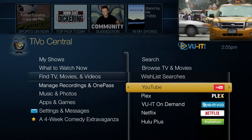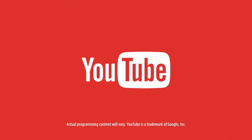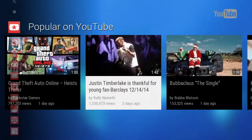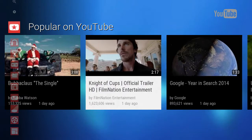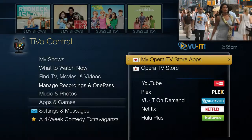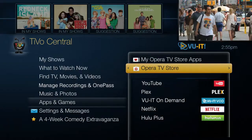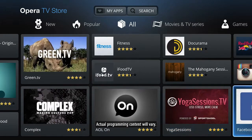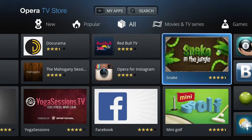With TiVo's service from Selco, viral videos come to your screen thanks to the YouTube app. Now you can watch the latest video everyone's talking about and share it with your entire household right there on your TV. For even more web content, there's the Opera TV Store, featuring dozens of additional applications and games you can access instantly.